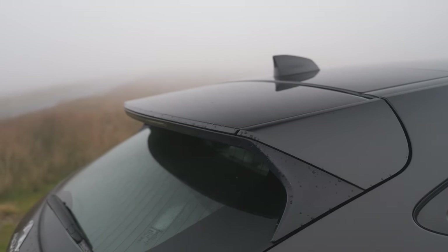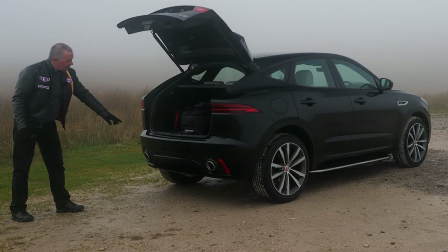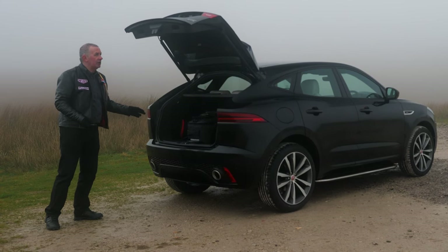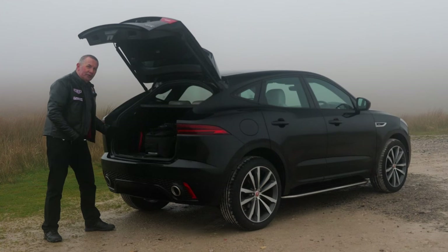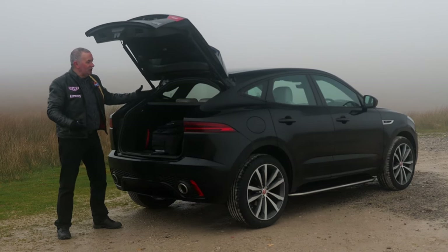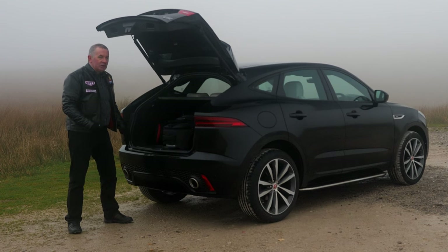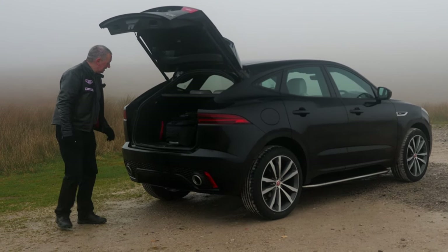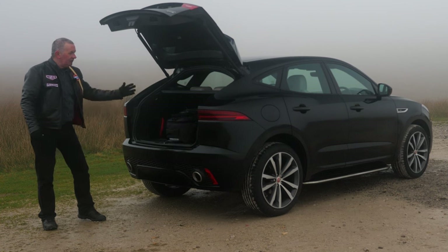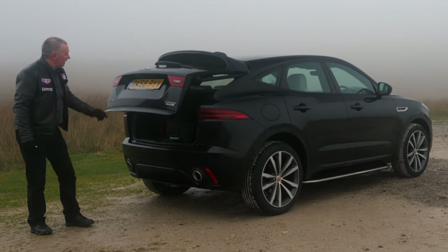Integrated rear tailgate spoiler, rear wash-wipe. Power open, power close tailgate. Twin chrome exhaust tips in the rear bumper, rear parking sensors, and a reversing camera. Plenty of room in the back. It's got the hard rear load cover that flips up. The other part of the load cover is actually attached to the tailgate, which is a good idea - it's a real nuisance otherwise when you're loading camera bags. Nice flat load area, and fairly low down if you've got a dog to put in the back.